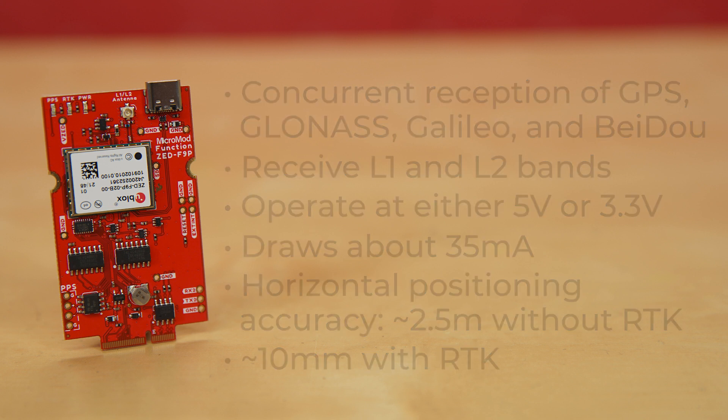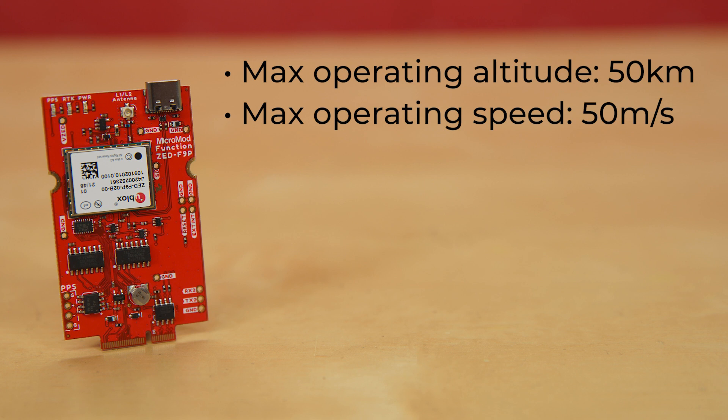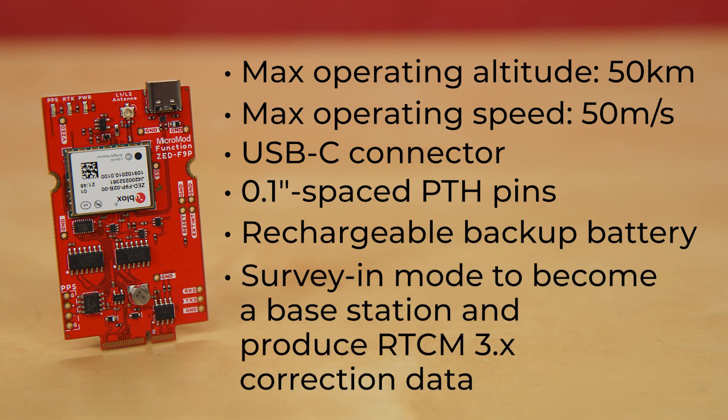That's like the width of my thumbnail. Its maximum operating altitude is 50 kilometers, or about 31 miles, and its max operating speed is 500 meters per second, or a bit over 1,100 miles per hour. The function board includes a USB-C connector for powering and programming the ZF9P directly. The board also includes a selection of 0.1 inch spaced PTH pins for signals not connected to the Micromod M.2 connector, including UART2, Geofence, and RTK status signals, as well as the ZF9P interrupt and reset pins. We've even included a rechargeable backup battery to keep the latest module configuration and satellite data available for up to two weeks. This battery helps warm-start the module, decreasing time to first fix dramatically. The module features a survey-in mode, allowing the module to become a base station and produce RTCM 3.X correction data.